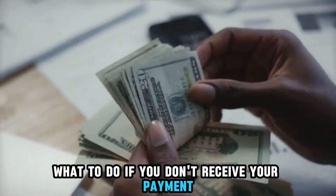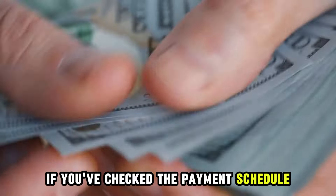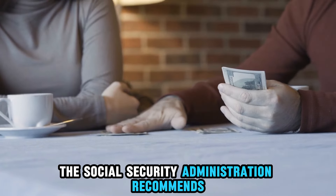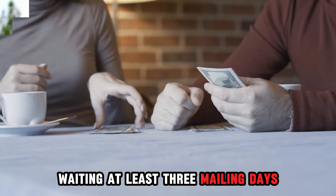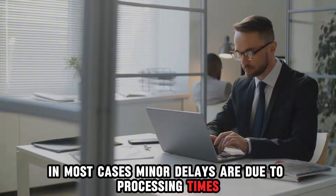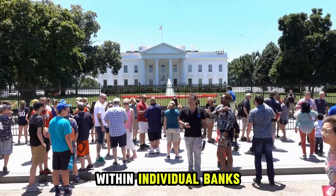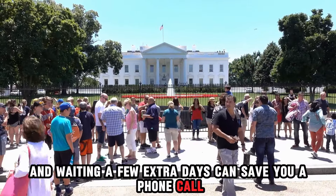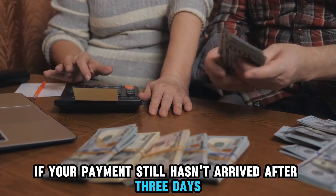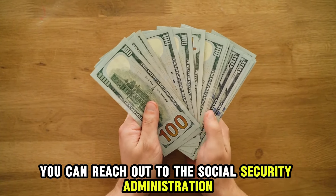If you've checked the payment schedule and believe your Social Security payment is delayed, the Social Security Administration recommends waiting at least 3 mailing days before contacting them. In most cases, minor delays are due to processing times within individual banks, and waiting a few extra days can save you a phone call. If your payment still hasn't arrived after 3 days, you can reach out to the Social Security Administration for help.